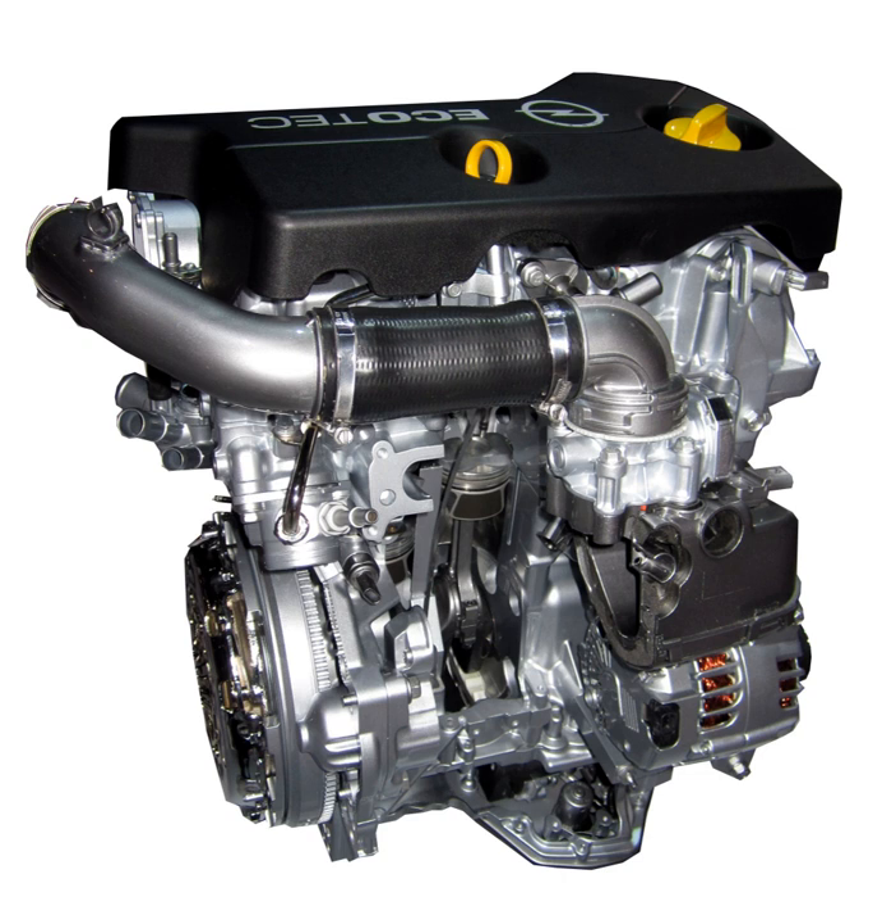The GM Small Gasoline Engine is a family of small displacement 3- and 4-cylinder gasoline engines ranging from 1.0L to 1.5L, developed by Adam Opel AG, Shanghai Automotive Industry Corporation, MG Motor, Shanghai GM, and the Pan-Asia Technical Automotive Center.